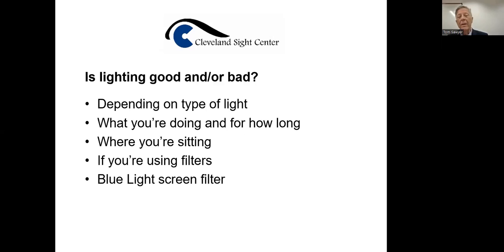It depends on the type of light, what you're doing, and for how long. Generally, if you're doing any type of task — reading, writing, crossword puzzles — keep the light below your eyes if it's in front of you. If you're using a floor lamp, make sure it's behind you — not beside you — with the light coming over your back and illuminating what you're working on. The reason is the light doesn't get into your eyes.